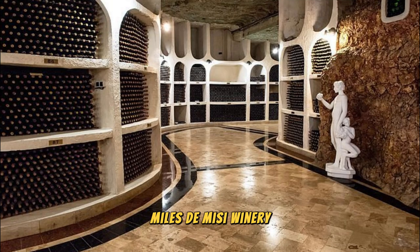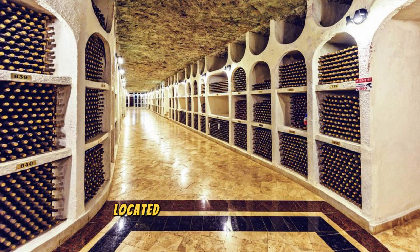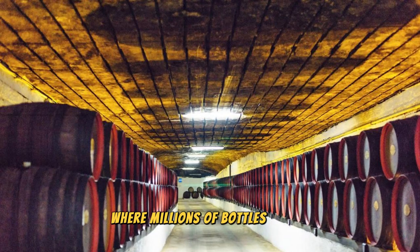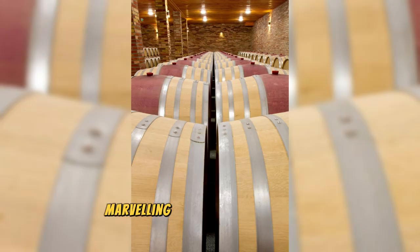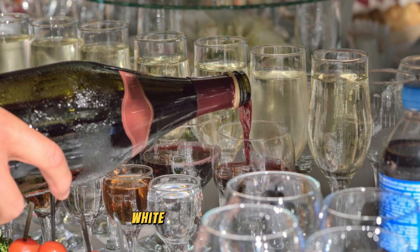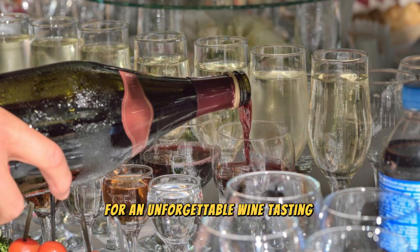Discover the world's largest underground wine cellar at Milestii Mici Winery, located near the capital city of Chisinau. Descend into a vast network of underground tunnels stretching for over 200 kilometers, where millions of bottles of fine Moldovan wine are aged to perfection. Take a guided tour of the cellar, marveling at the endless rows of oak barrels and wine racks filled with prized vintages. Sample a selection of red, white, and sparkling wines, accompanied by traditional Moldovan cuisine, for an unforgettable wine-tasting experience.